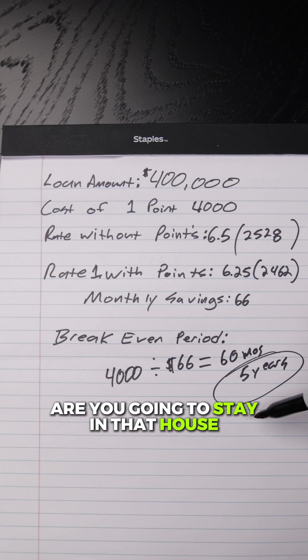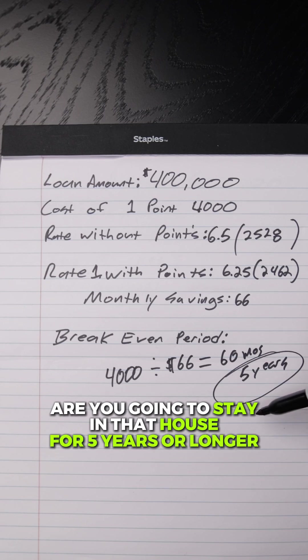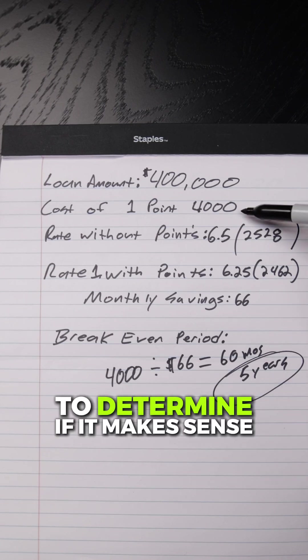The question you need to ask yourself is: are you going to stay in that house for five years or longer to determine if it makes sense to pay a point?